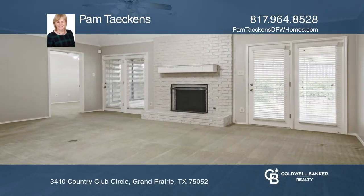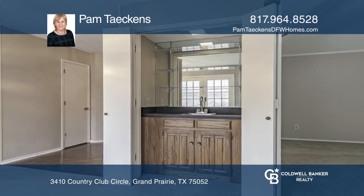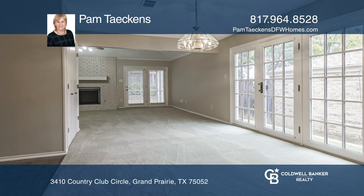This single-story traditional home has been meticulously maintained and is freshly painted. There's a screened-in porch in the back with views of the private fenced-in backyard.